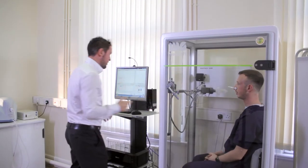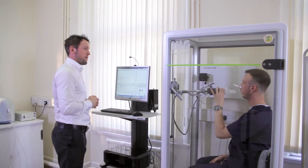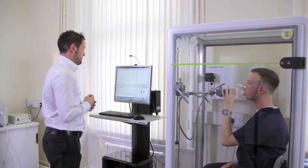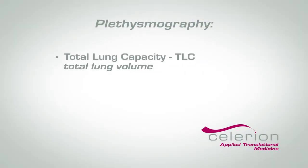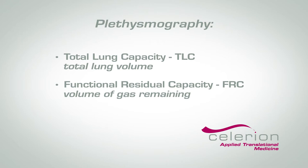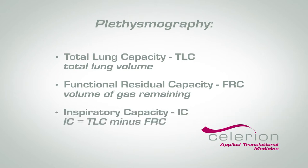Plethysmography and spirometry with helium dilution are both methods for determining total lung capacity, or TLC, which is the total volume of air the lung can hold, and functional residual capacity, or FRC, which is the volume of gas remaining in the lung at the end of tidal expiration. The difference between TLC and FRC is the inspiratory capacity, or IC, which is the maximum volume of gas that can be inspired from end tidal expiration.